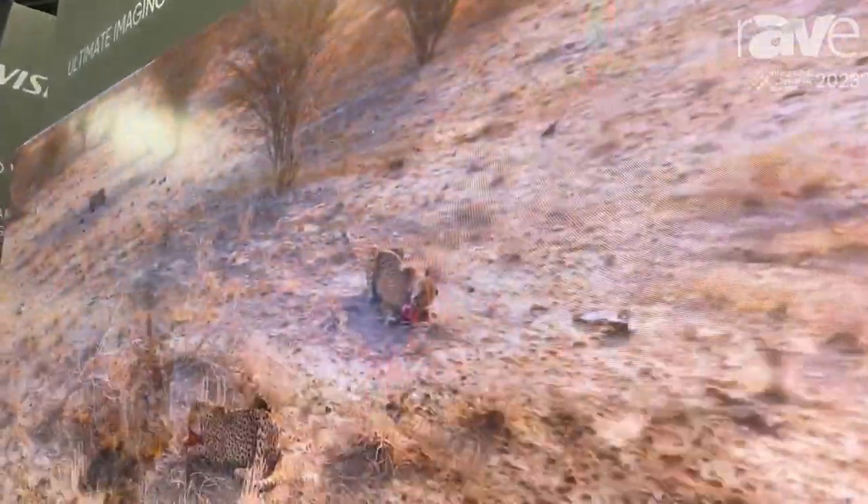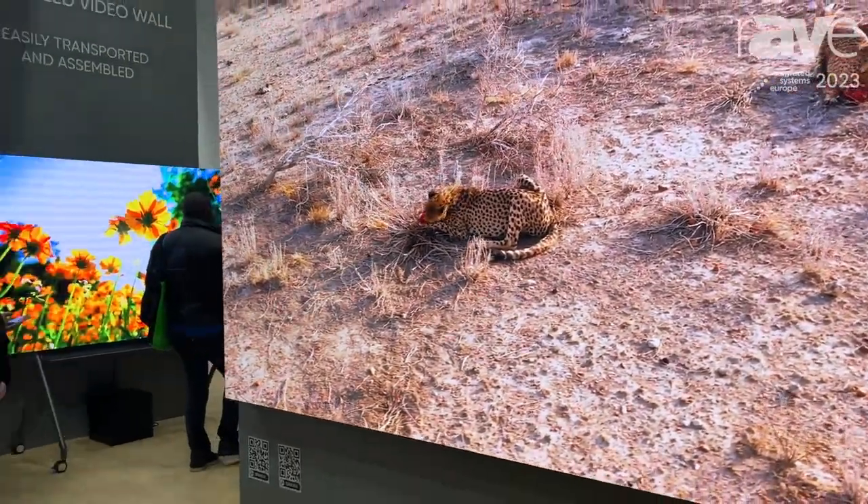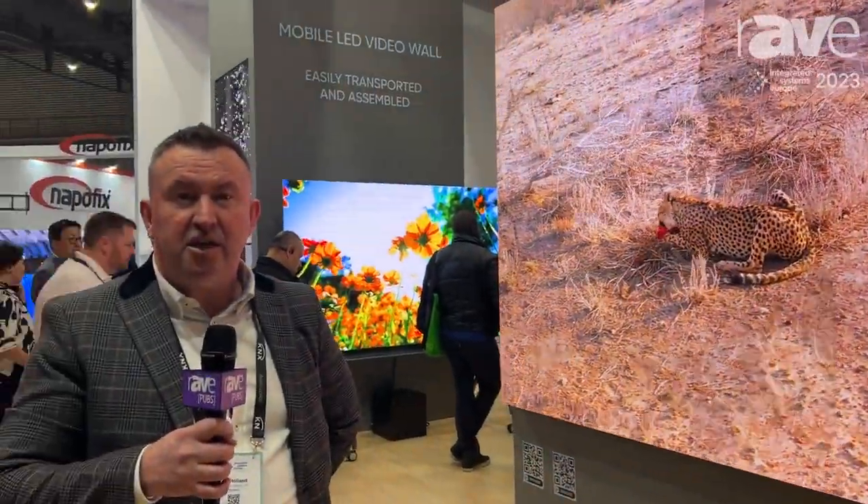We're very delighted to show you this product at ISC, but you can also see and hear more about our product on our website at www.hikevision.com.